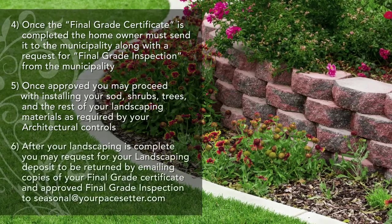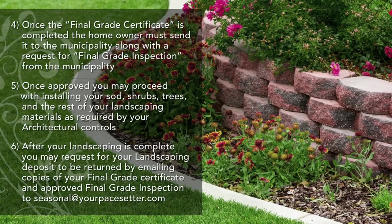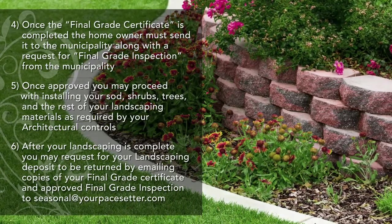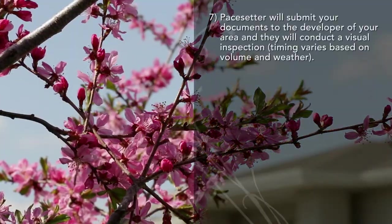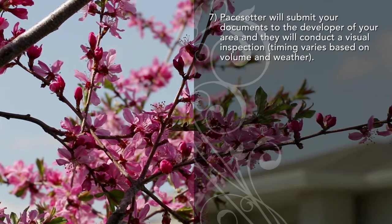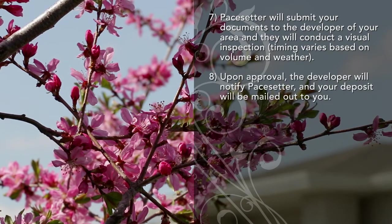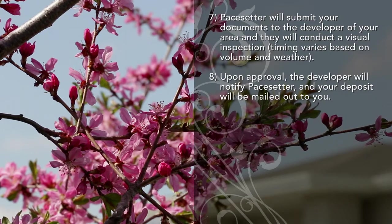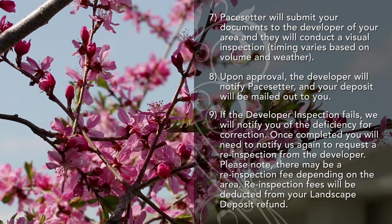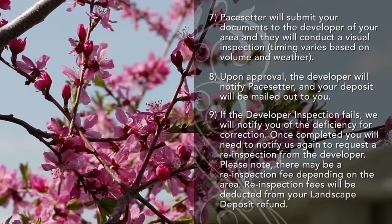After your landscaping is complete, you may request for your landscaping deposit to be returned by emailing copies of your final grade certificate and approved final grade inspection to seasonal@yourpacesetter.com. Pacesetter will submit your documents to the developer of your area and they will conduct a visual inspection. Timing varies based on volume and weather. Upon approval, the developer will notify Pacesetter and your deposit will be mailed out to you. If the developer inspection fails, we will notify you of the deficiency for correction. Once completed, you will need to notify us again to request a re-inspection from the developer.